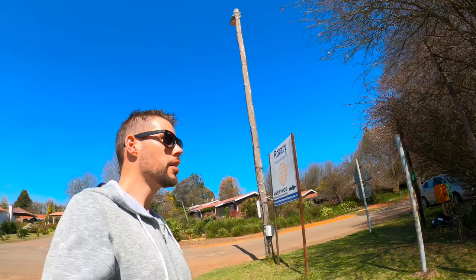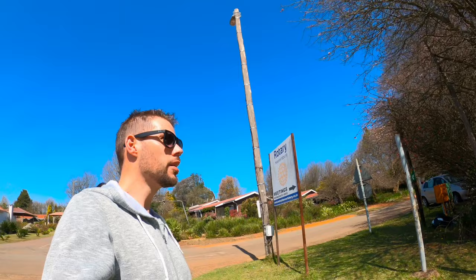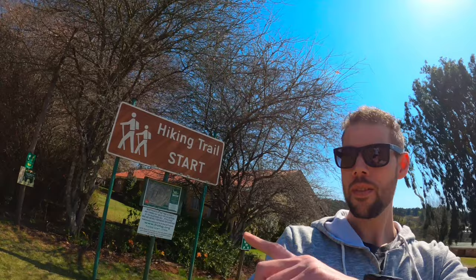Hello and welcome to Haenertsburg. We're a bit early for our accommodation so we thought we would check out the little town. We found this hiking trail that we'll probably come do tomorrow, so stay tuned.